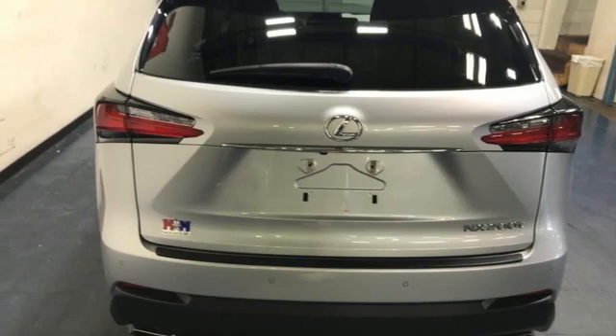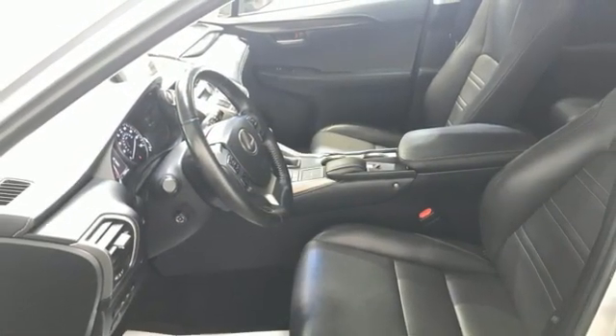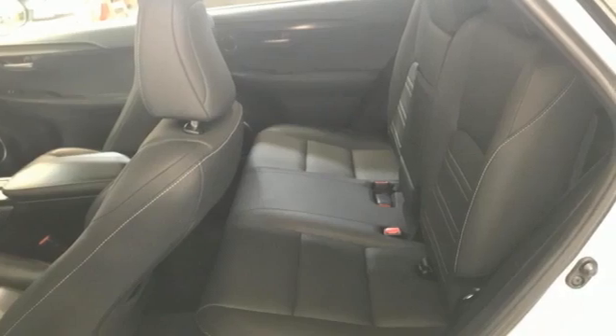Smart device navigation. Bluetooth. Leather steering wheel. And an intercooled turbo inline 4-cylinder engine.